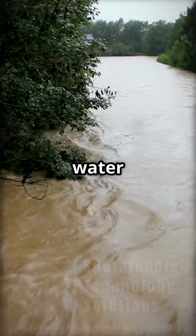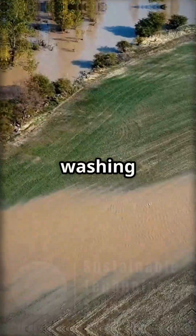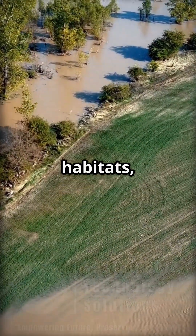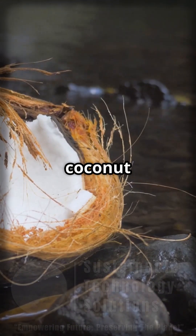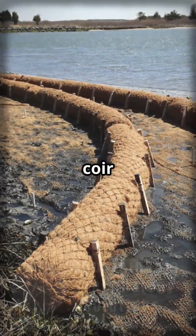When heavy rain hits, fast-moving water can eat away at riverbanks, washing away soil and threatening habitats, property, even roads. But what if we could fight erosion with something as simple as coconut fibers? That's where coir logs come in.